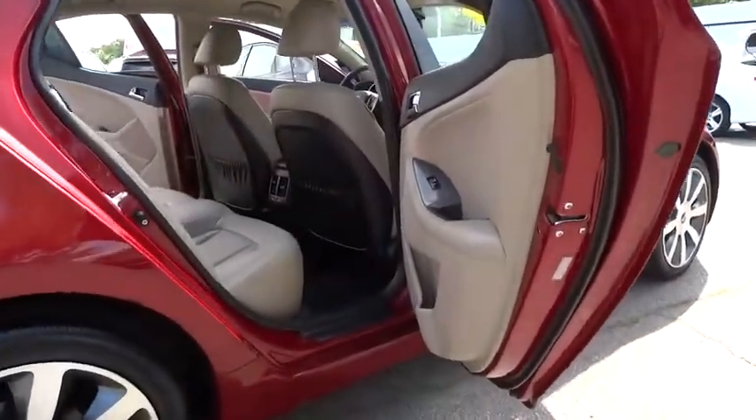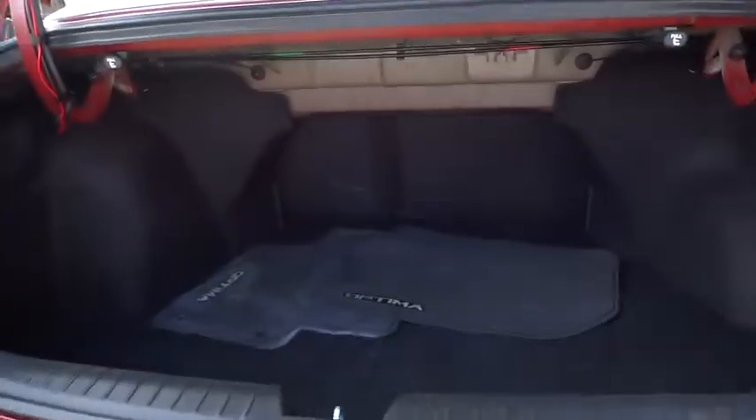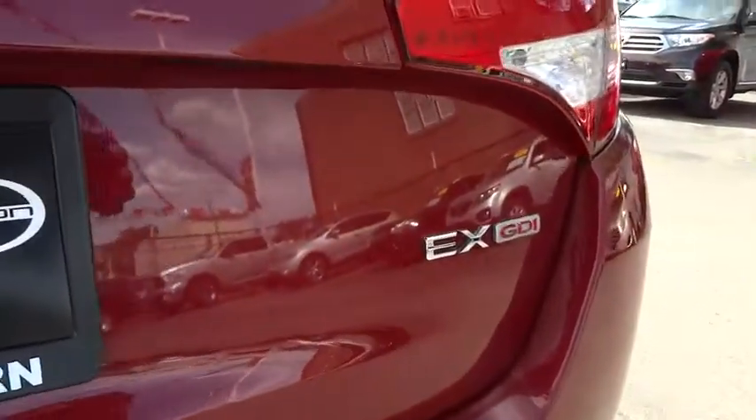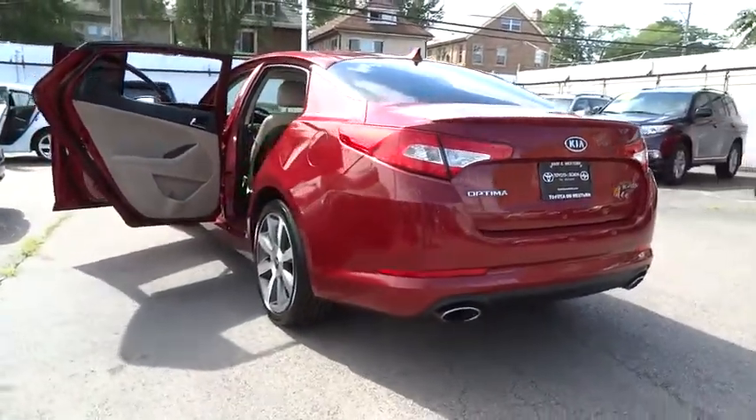This vehicle has less than 50,000 miles. Here are some of this vehicle's great options: Stability Control, Traction Control, Anti-Lock Braking System, Steering Wheel Audio Control, Keyless Entry, Leather-Wrapped Steering Wheel, Bluetooth, Driver Airbag, Adjustable Steering Wheel, Power Steering.